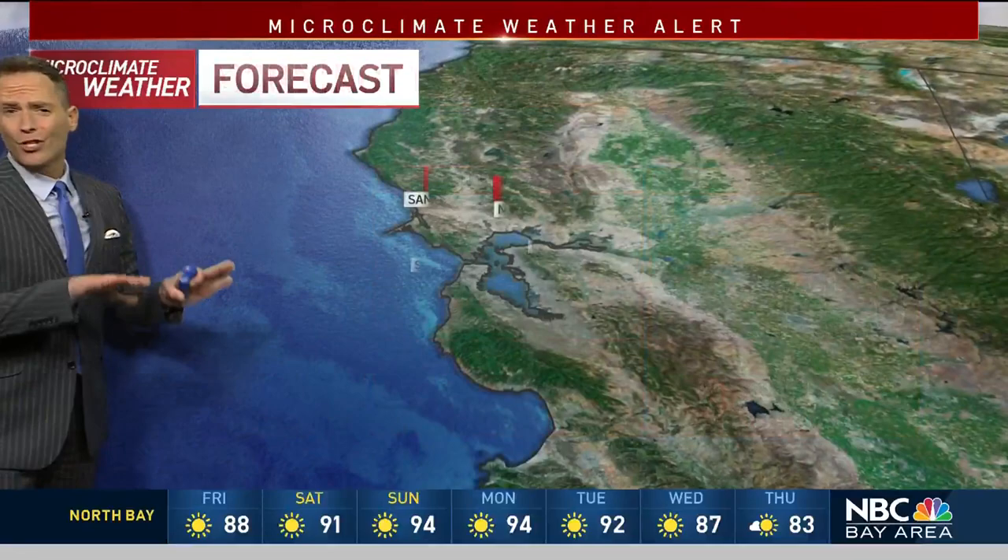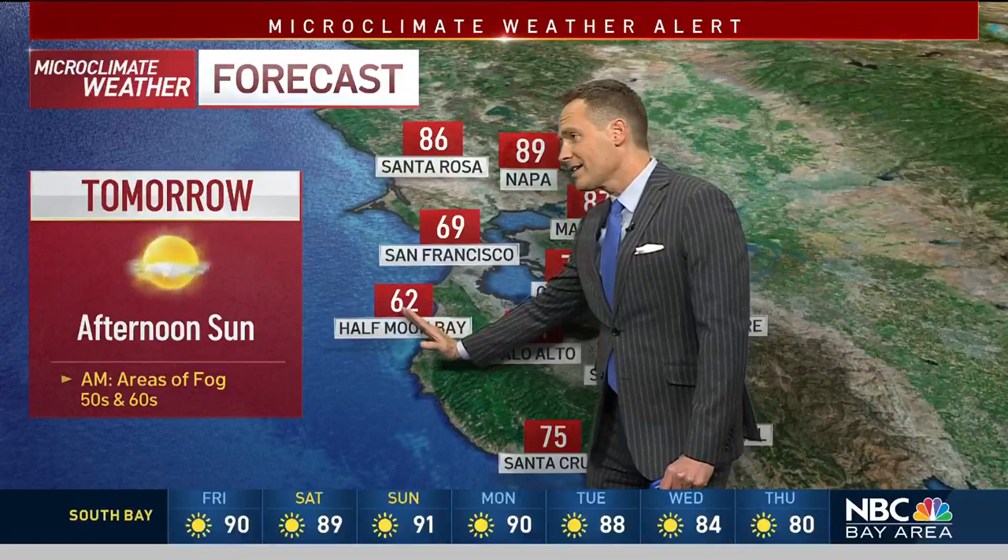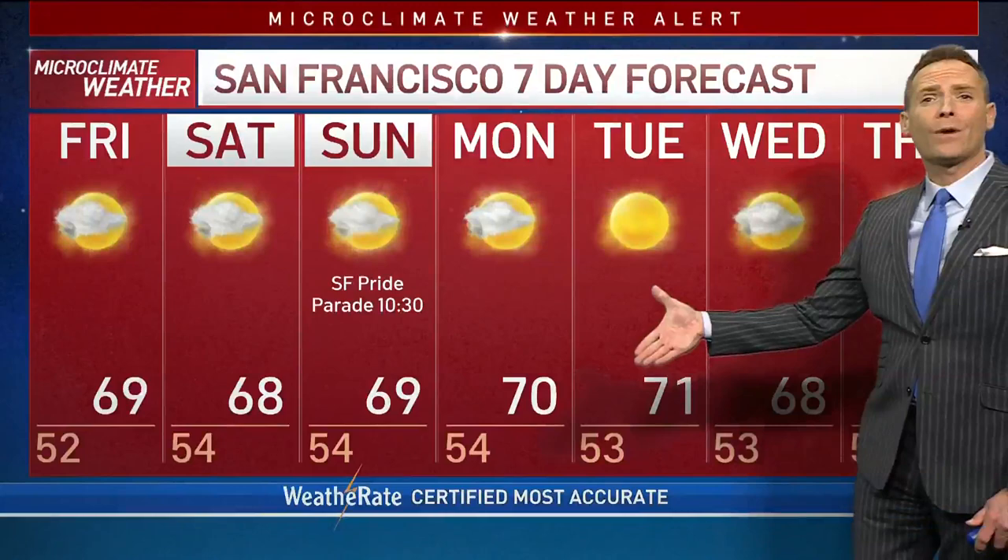Daytime highs tomorrow just really staying about the same, only cooling off maybe about a degree or two. That will leave us at 86 in Santa Rosa, 92 in Concord, 89 in San Jose. You've got 70s in Oakland, 60s right here in Half Moon Bay. The seven-day forecast shows better weather this weekend as we head into the Pride Parade on Sunday at 10:30 in the morning — 69 degrees.